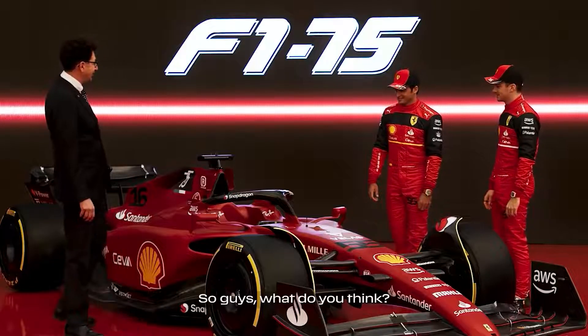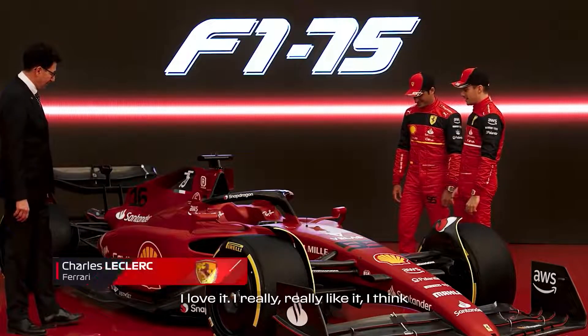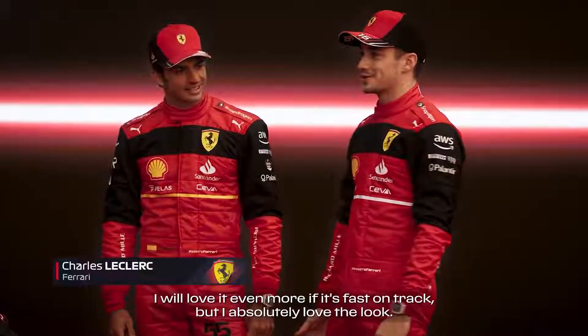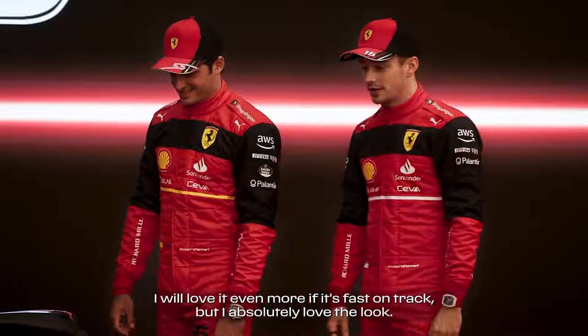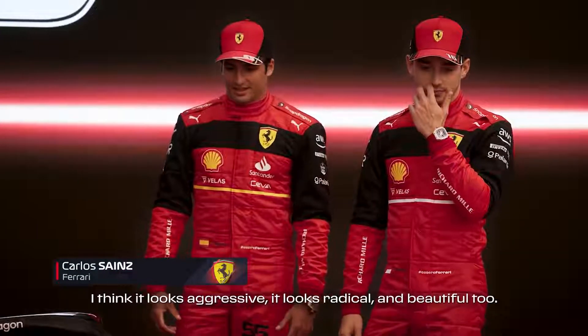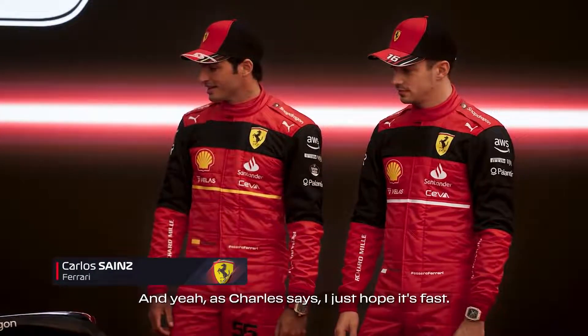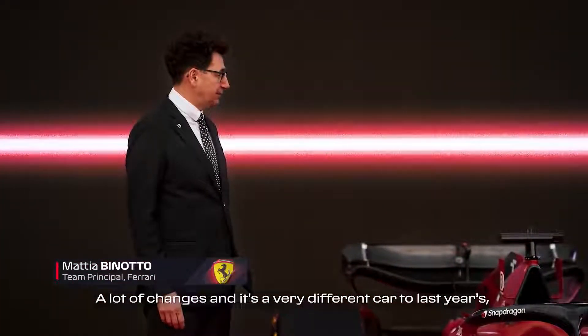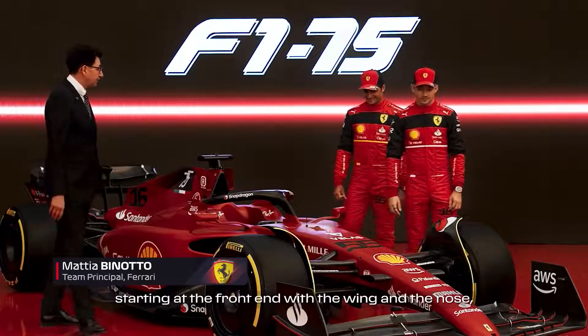So guys, how does it look like? I love it. I really, really like it. I think I'll love it even more if it's fast on track, but I absolutely love the look. I think it looks aggressive. It looks radical. I think it looks beautiful also. As Charles, I just hope it's fast. There are a lot of changes and it's quite a different car, starting from the front.